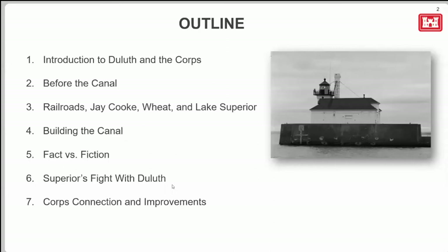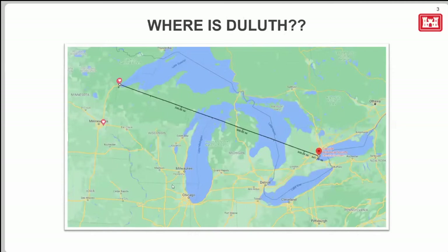Here's a little outline of what we're going to be talking about. I'll give you an introduction to Duluth and to the U.S. Army Corps of Engineers as an organization. Then some information before the ship canal was built — why people moved to this area, why shipping developed, the railroads, Jay Cook, wheat, Lake Superior, the building of the canal, the famous fight between our city and Superior next door, and finally when the Corps of Engineers took over and improvements were made.